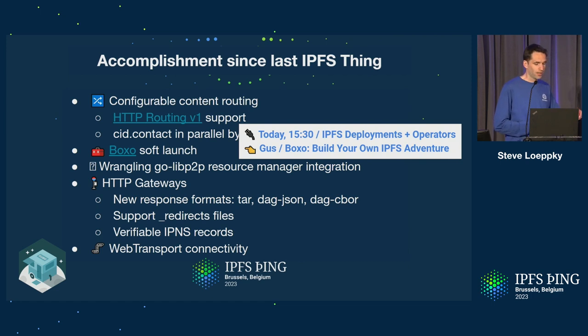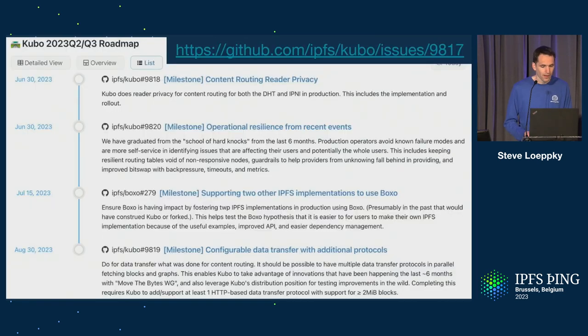Maybe not the most exciting, but we wrangled the Go-LibP2P resource manager into Kubo. Adding in resource accounting eight years after the fact is not easy or fun, so thanks to those who endured that with us — it did take multiple releases to iron it out. The gateway saw a steady trickle of improvements, all specified publicly, particularly leaning in on verifiability now with IPNS records. We're also taking advantage of connectivity work from the LibP2P team — getting web transport deployed so that Chromium and now Nightly Firefox browsers can connect directly to a Kubo node, even without a CA cert.